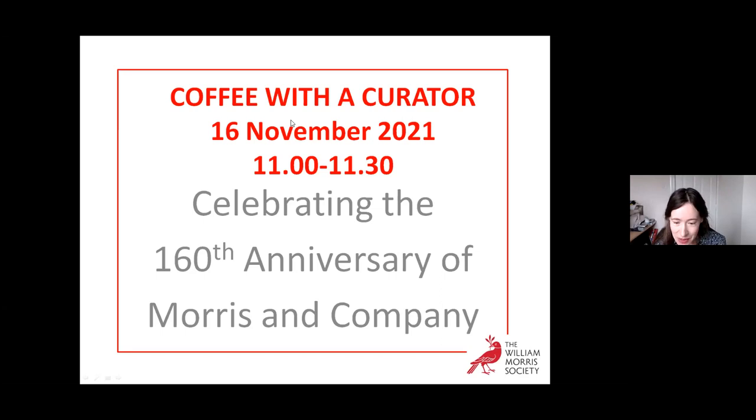Because I've put together a potted history of the company, it's been a slight challenge to get it into our half hour coffee morning today. So please bear with me if I go slightly over time, but hopefully not very much over. Please type into the chat function if anybody has any comments during the talk or at the end — there'll be time for questions.